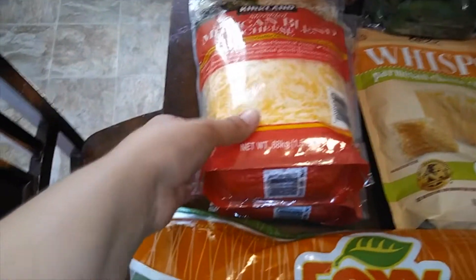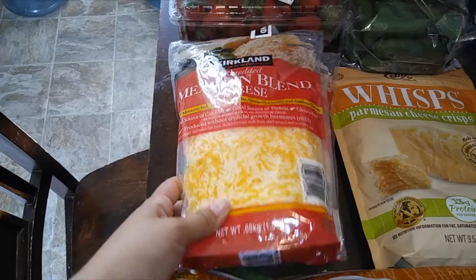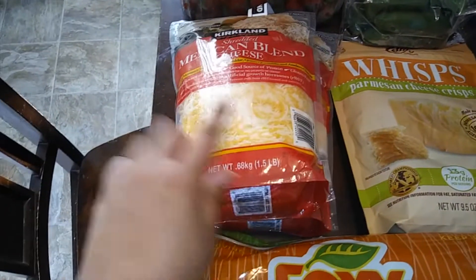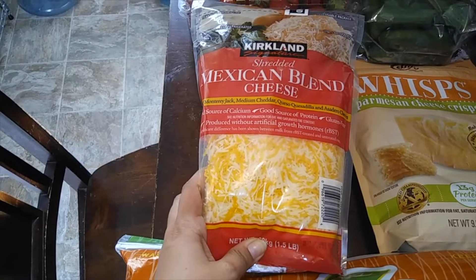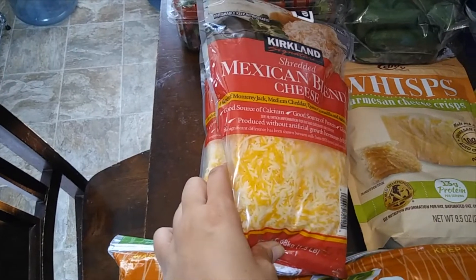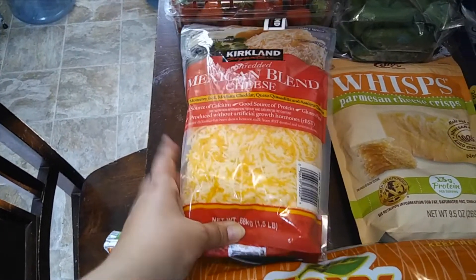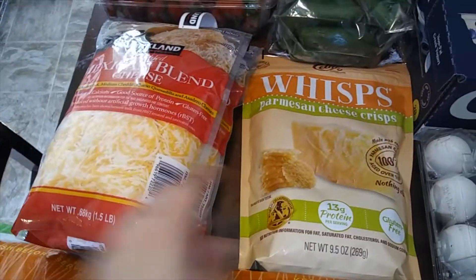Over here I have some Mexican blend cheese. I usually get this every other month. I put one in the freezer, one in the fridge. Really good for our quesadillas, baked potatoes, and things like that. Sometimes I even make pizza with these. So really good cheese that we like to get, and I put one in the freezer like I said.